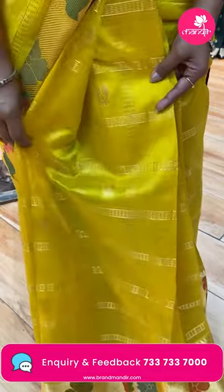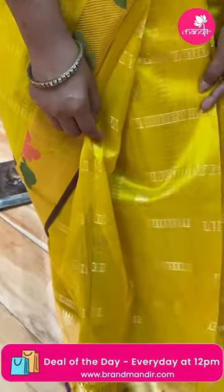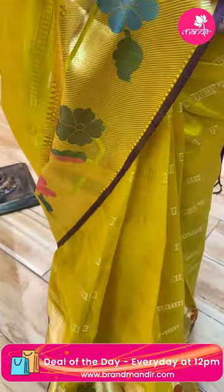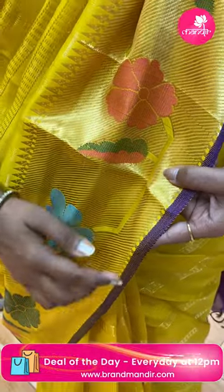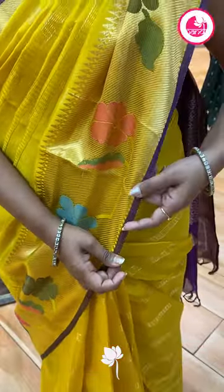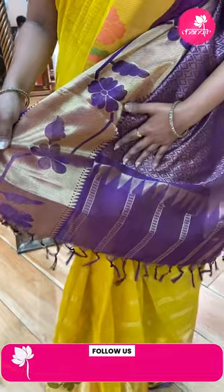All over body, zari with horizontal lines with bittis. Body has zari cross and multi-color florals — it's a very nice look. It's a very nice contrast highlight.